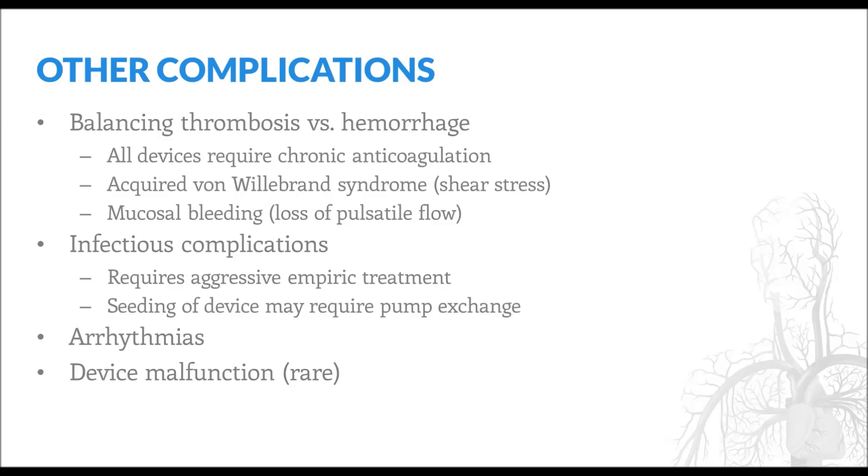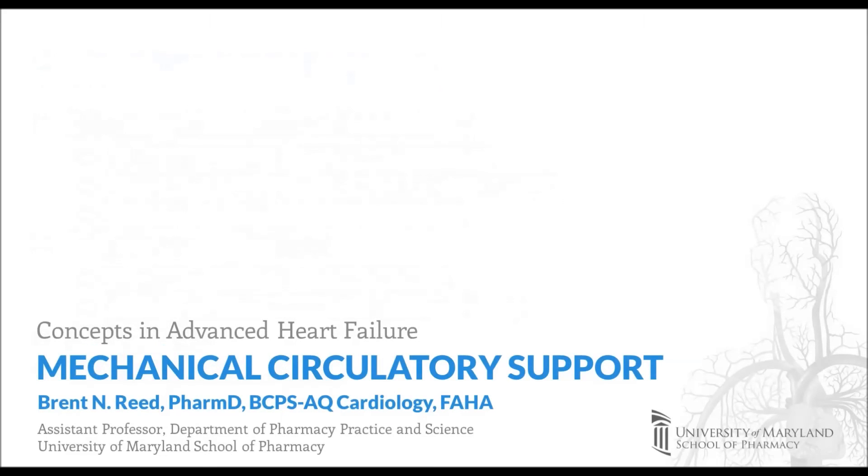Infectious complications are more rare but are considered a serious complication of the VAD. Because the driveline that powers the device exits the body and interfaces with the outside environment, patients are at risk for infections at the driveline site as well as within the device itself. If seeding of the device occurs, the only definitive therapy is device exchange. Other complications of LVADs include arrhythmias and device malfunction. That concludes today's presentation on mechanical circulatory support. Thank you for your attention.